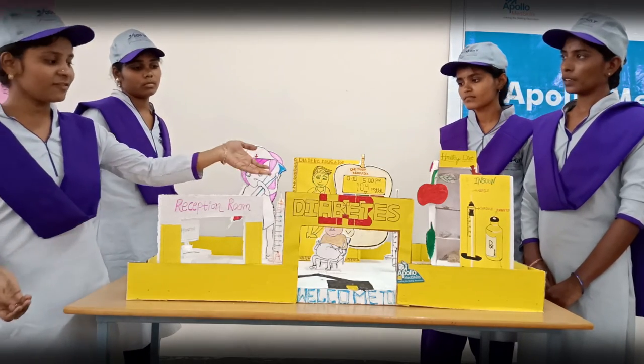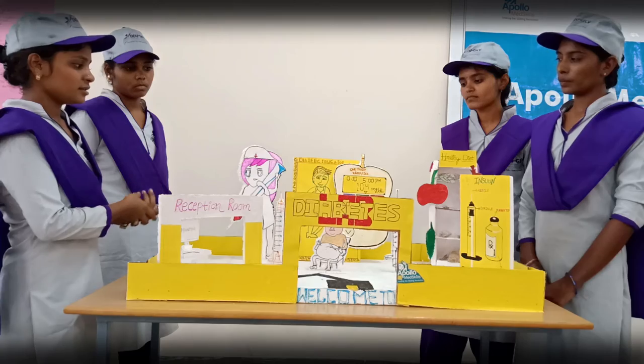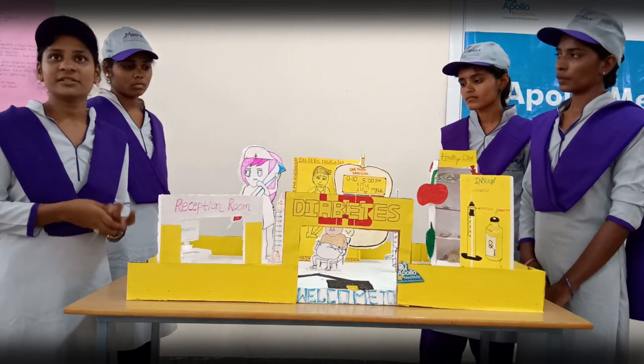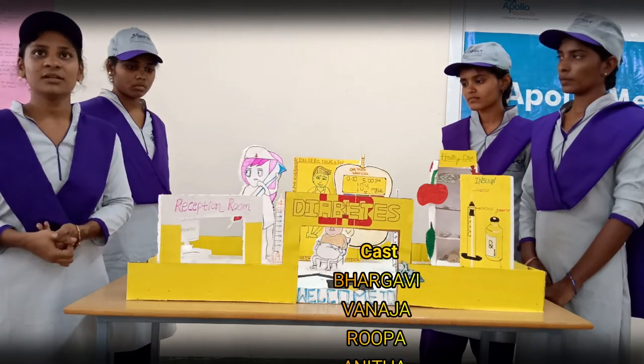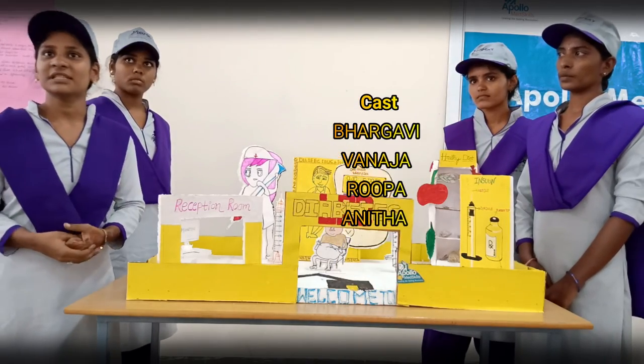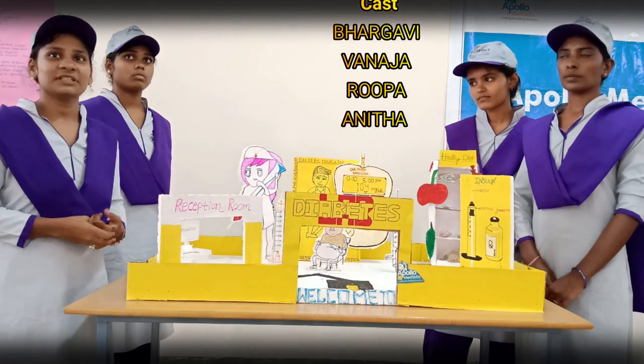Next, they have three types of medications given. They are self-medication or insulin medication. Then nurses are giving the medication. So this is the type of diabetes. Thank you for giving this opportunity.